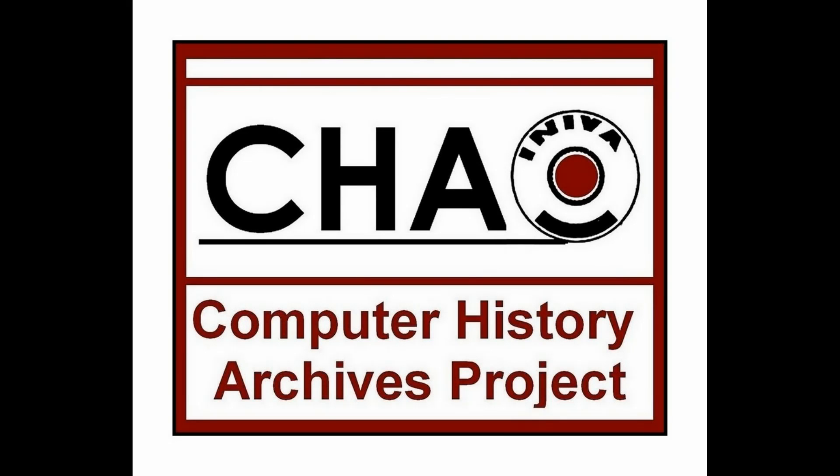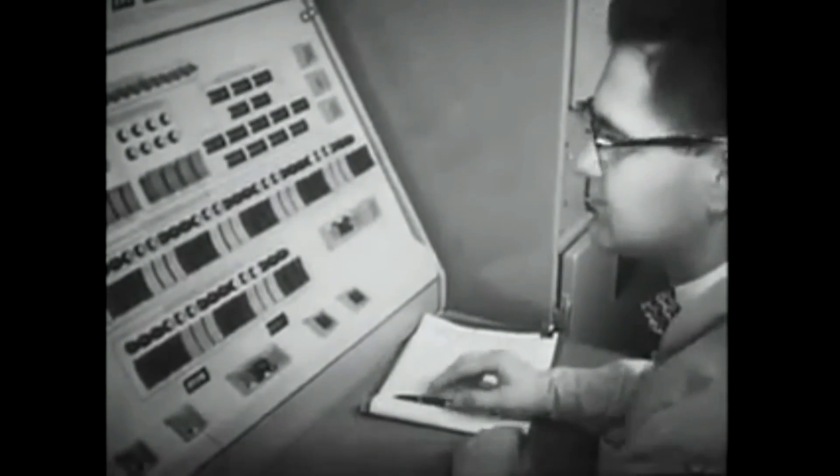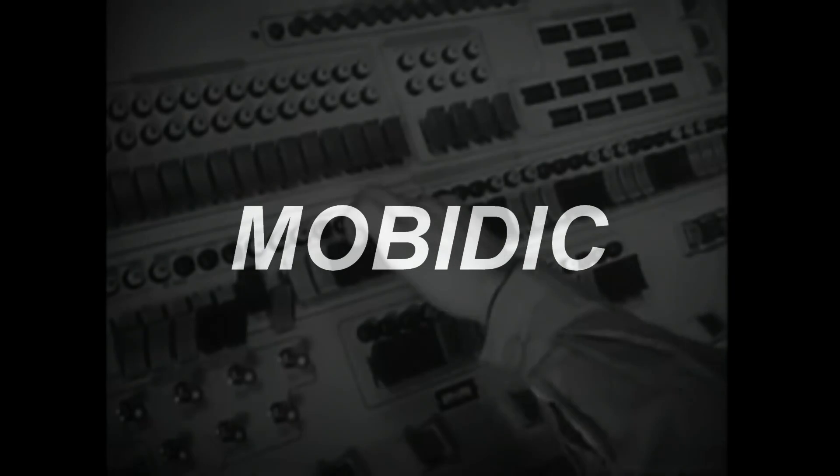The following presentation is produced by the Computer History Archives Project. In 1956, the U.S. government entered into a contract with Sylvania Electric Products to build a large mobile digital computer for Army fieldwork. The computer was known as MobyDick, which stood for Mobile Digital Computer.